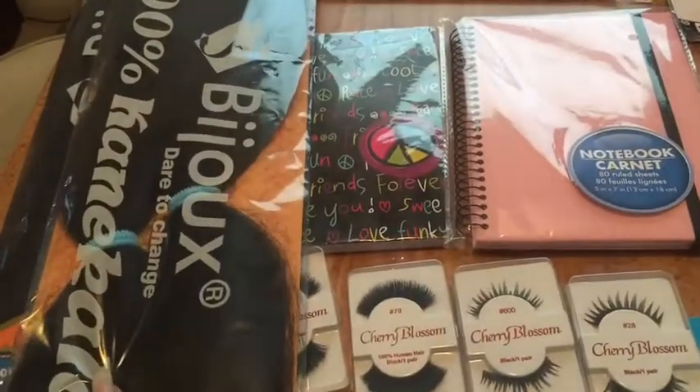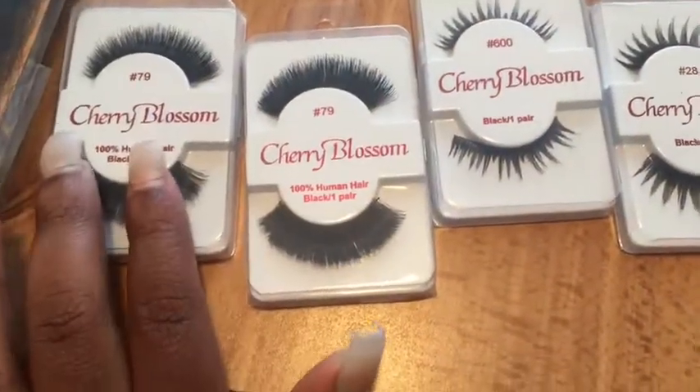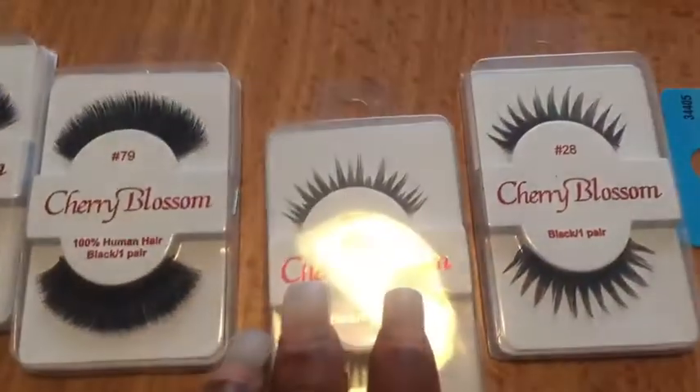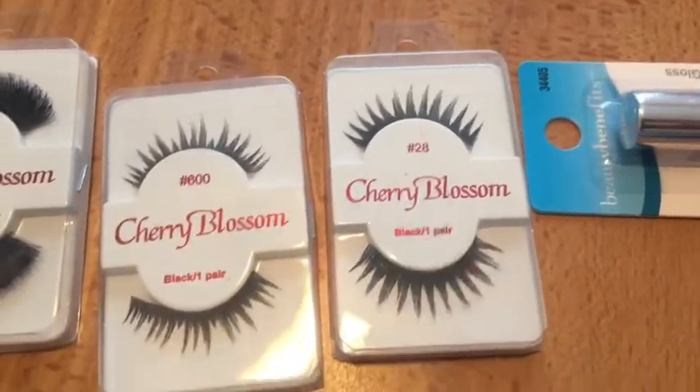Last round, guys. I got some Kanekalon hair so I can braid my daughter's hair. I got lashes — these are not from the dollar store. $79, $279. I got a pair of $600, which I've never worn before I don't think. A pair of $28, which I don't think I've worn before either.